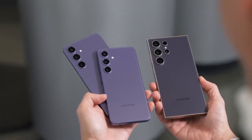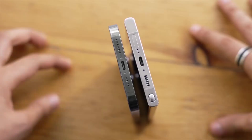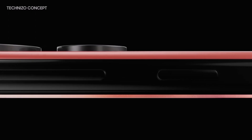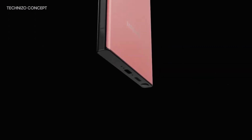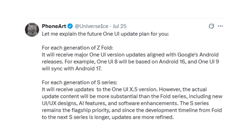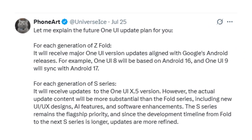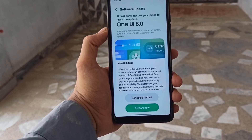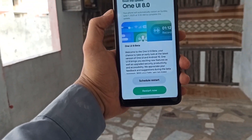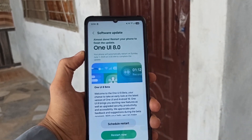Samsung is gearing up to shake things up with the Galaxy S26 series, not just in hardware but in software too. And if you thought One UI 8 was the end of surprises, think again. According to trusted tipster Ice Universe, Samsung is planning a major overhaul of its software update policy, starting with the Galaxy S26 lineup. The goal is to match Google's pace by releasing new versions of One UI shortly after major Android updates.